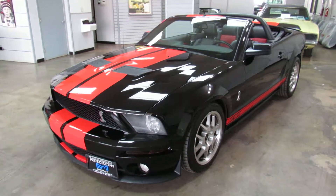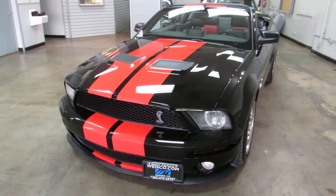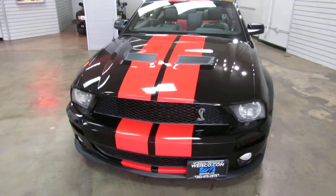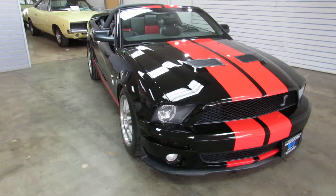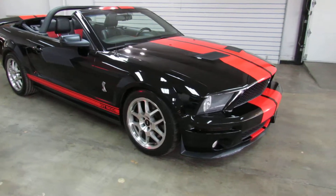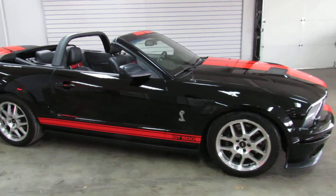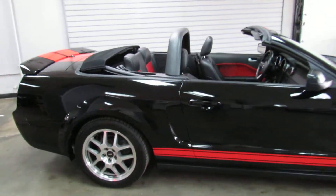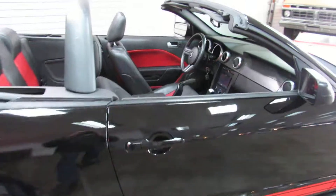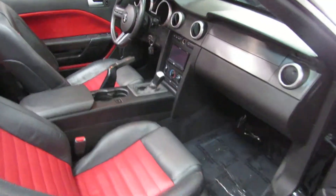This is a 2008 Ford Mustang GT500 convertible, black with the red stripes, two-tone black and red leather interior, with a supercharged V8 putting out 500 horsepower with a six-speed manual transmission. It's got a power top and two-tone leather.